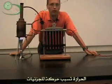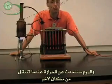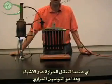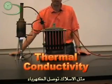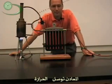Heat is molecules moving around. Today we're going to talk about heat as it moves from one place to another — how heat moves through things — and that's called thermal conductivity. Sort of like wires conduct electricity, metals can conduct heat.